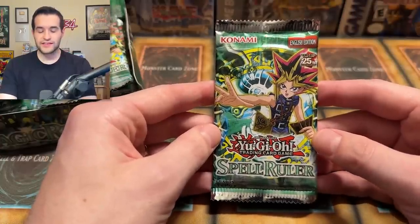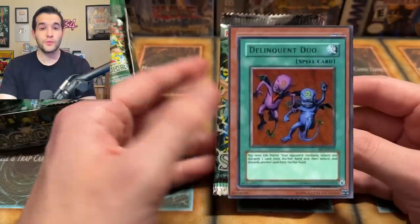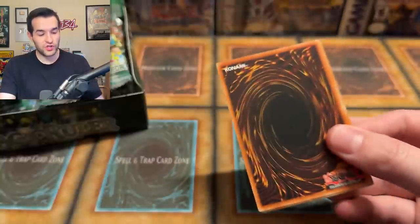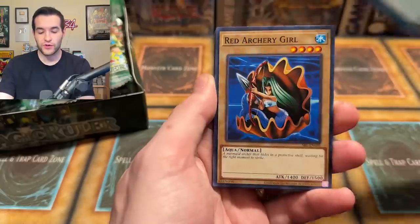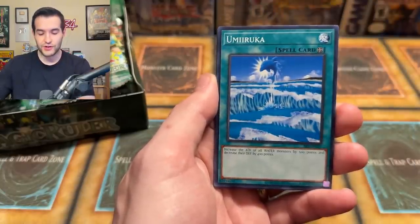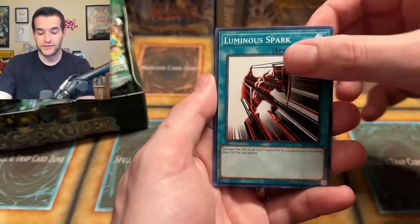Out of this set I would like to see Blue Eyes Toon Dragon, Relinquished, Toon Summon Skull, Toon Mermaid, stuff like that. Delinquent Duo would be awesome as well. There's a lot of really good cards in here. We've had some good ones so far in Legacy Week — pulled five in Invasion of Chaos, nine in Dark Crisis, but Pharaoh's Servant was probably the best in terms of value with those double Jinzo pulls. Let's see if Magic Ruler can be just as good.